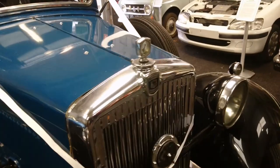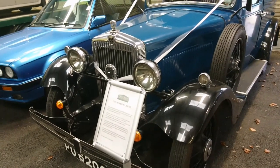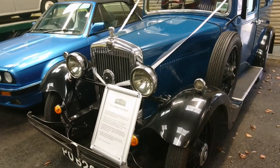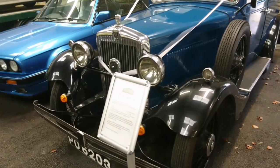Oh, it's a Morris Major — as opposed to a Morris Minor, which you could also buy around the same time. What engine? It's about 1.8 to 1.9 litre engine. Wow.